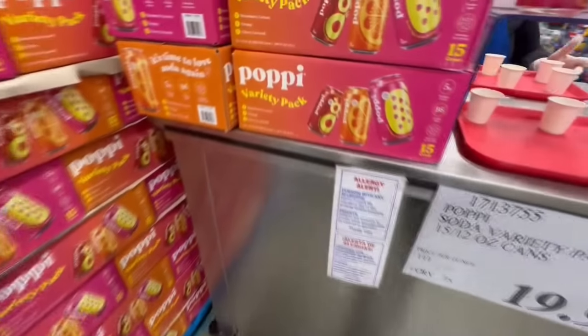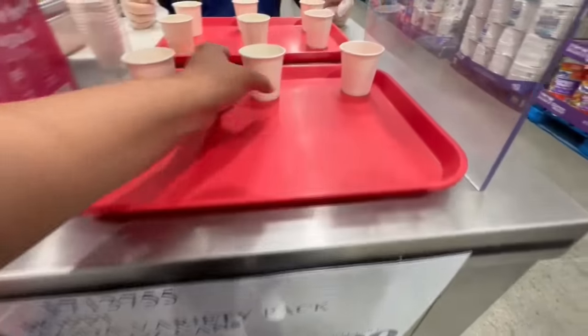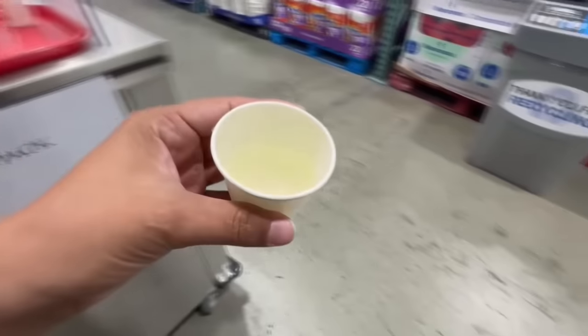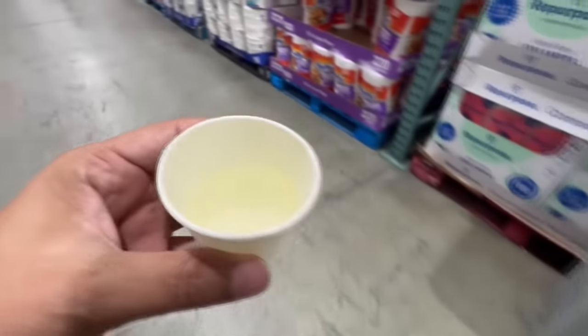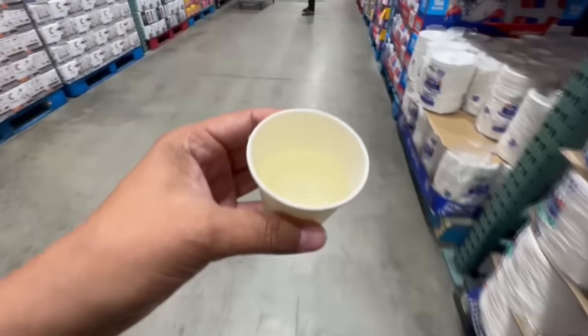I've been into Spindrift sparkling water for quite some time, but I've been wanting to try Poppi Soda and it seems like Costco sells a variety pack. It's not on sale right now so I'd probably wait, but this thing is good — I'm not sure which flavor I grabbed but I may have a new favorite.